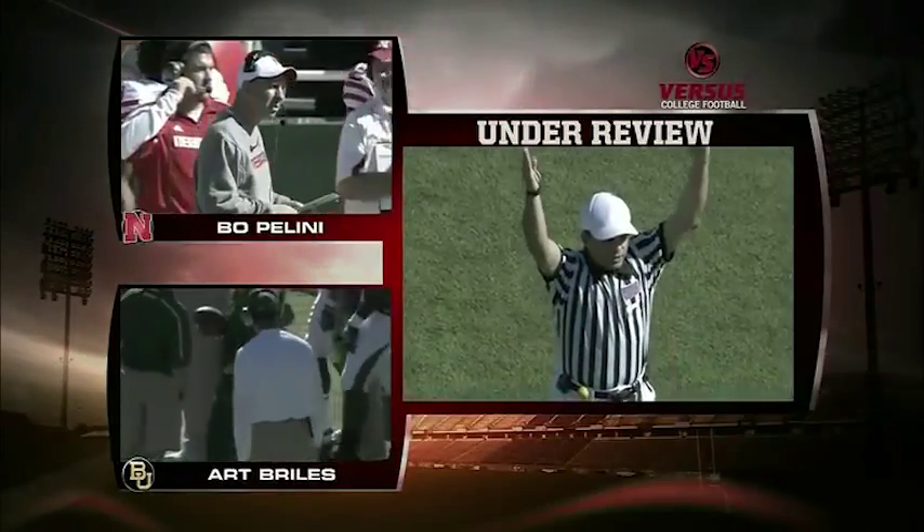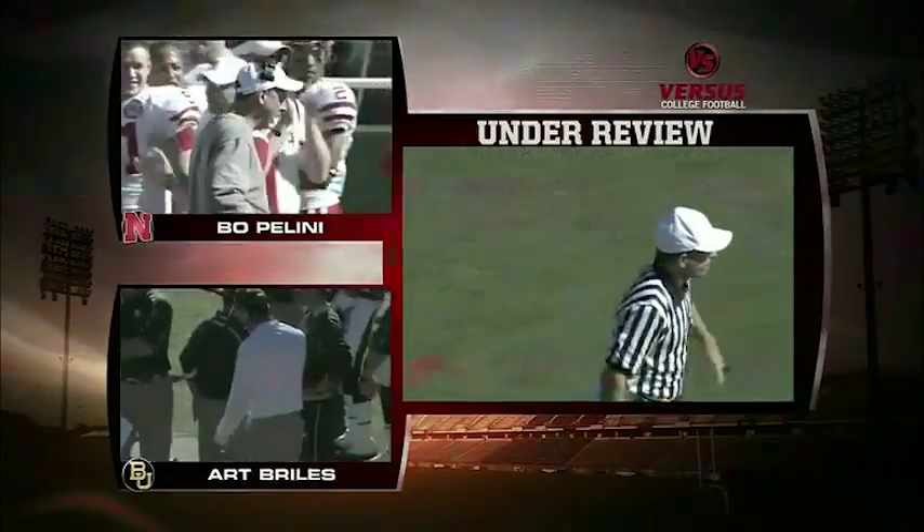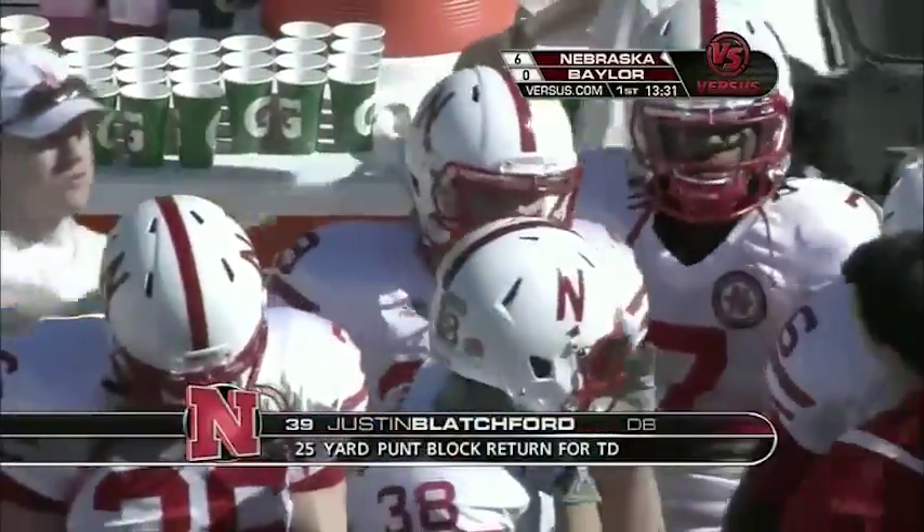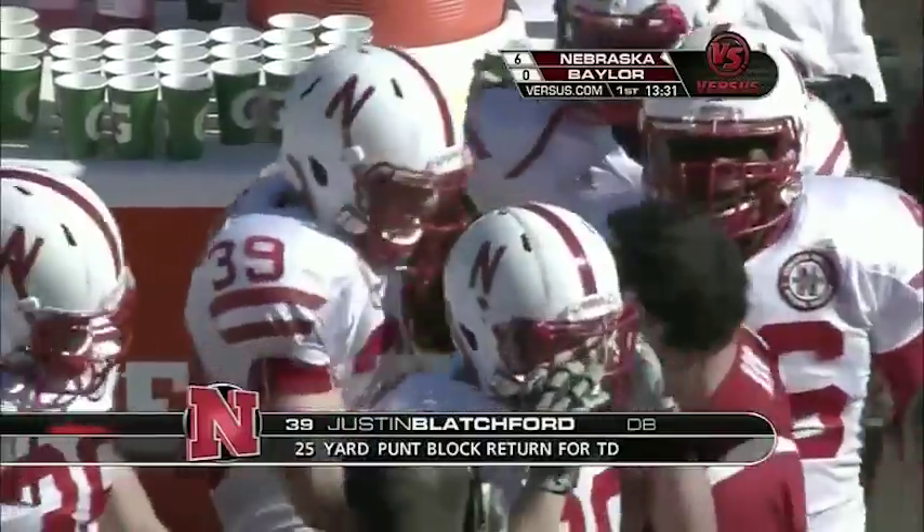On the field it's confirmed — touchdown! That fake punt last week by Iowa State was really a thorn in Nebraska's side all week and ended up being the difference in the game, but switching gears here today.